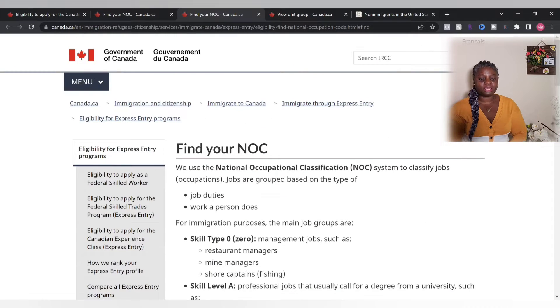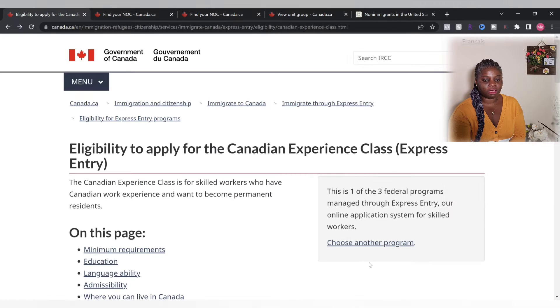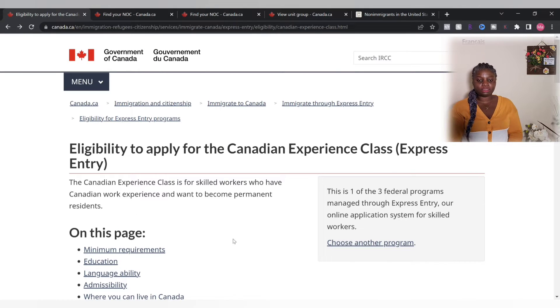Let's get right into it. In today's video we are going to be talking all about the Canadian Experience Class and how you will be able to apply for permanent residence using this immigration method. It is for skilled workers who have Canadian work experience and want to become permanent residents.